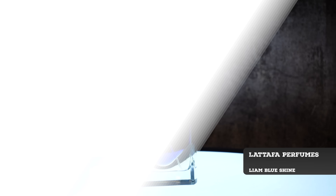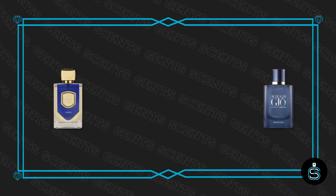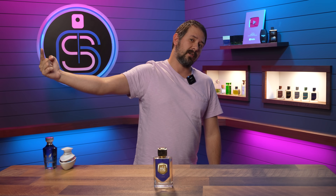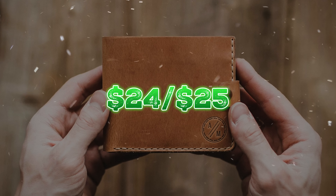Then we've got Latafa Liam Blue. Depending on where you look, sometimes this is listed as Liam Blue Shine, the original Liam, or Liam Gray — that one is a Gris Charnel by BDK, not that you would get those confused. This one has bergamot, rosemary, some marine notes. It has a similarity to Acqua di Gio Profondo — the original Acqua di Gio Profondo, not the newer versions. Quality on this one: very nice, super fresh. That little bit of green that it has, just like Profondo, smells fantastic.